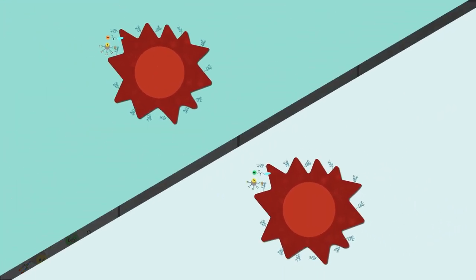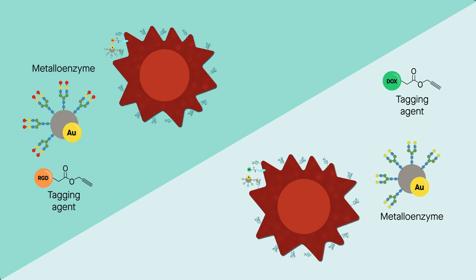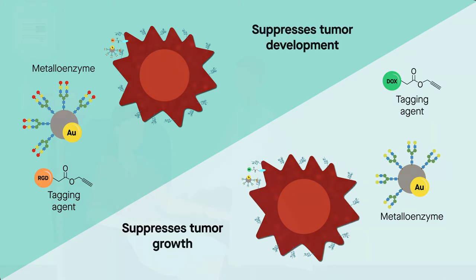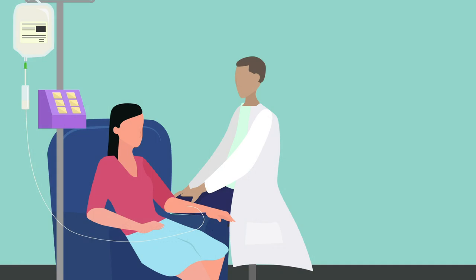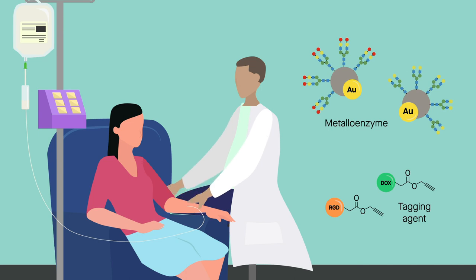These results demonstrate that administering both the metalloenzyme and tagging agent suppresses not only tumor development but also tumor growth. While further research is needed to better understand how metalloenzymes behave in humans, these findings are promising. Selective cell tagging therapy could pave the way toward targeted cancer treatments that are effective and leave healthy tissues unharmed.